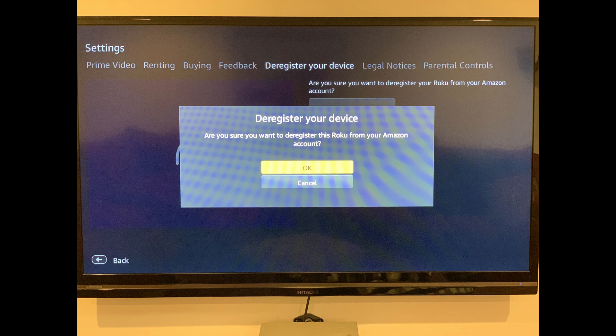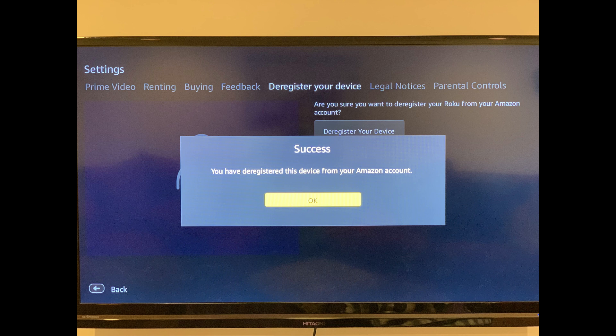Highlight OK on the screen, and then press OK on your remote. A success window appears, confirming that you have successfully deregistered this device from your Amazon account and logged out of Amazon Prime Video on your Roku device. Step 5: Press OK on your Roku remote. You'll be returned to your Roku home screen.